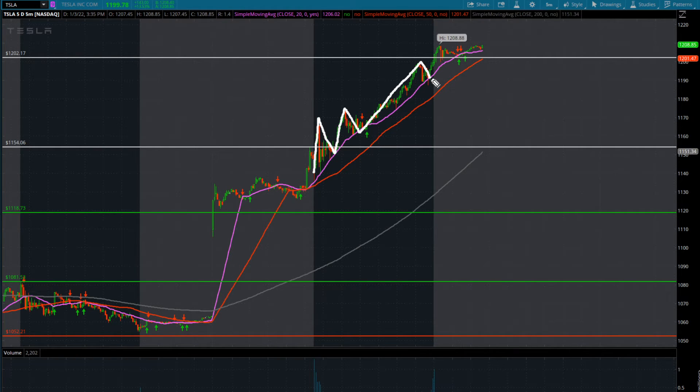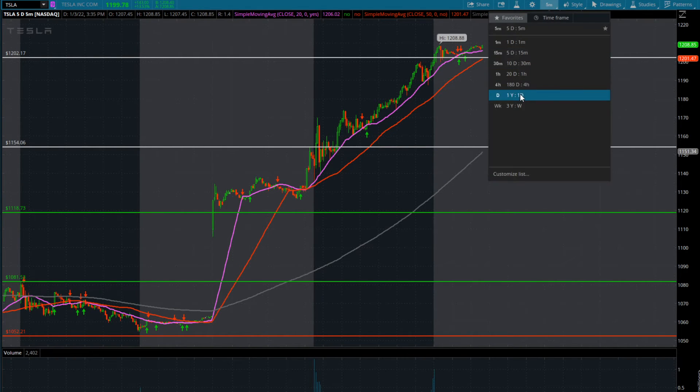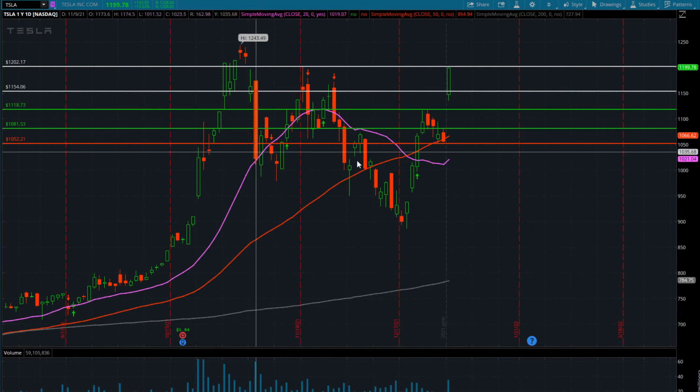Tesla really sets up these flag patterns where you can play these intraday breakouts. Each move right through pre-market highs pulled back perfectly to the 20, next move higher pulled back perfectly to the 20, then we get algo buying, a nice pullback before close into the 20, and then after hours is ripping higher — 1208 in the after hours. I think this goes higher; I think we touch all-time highs this week if not tomorrow.